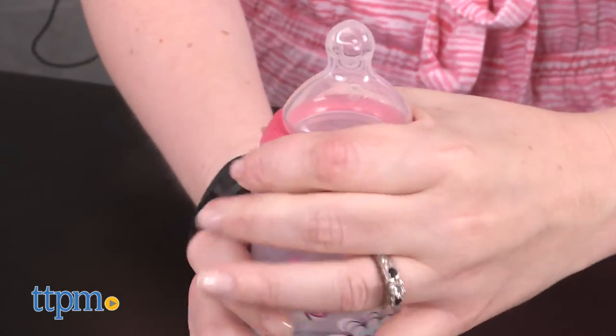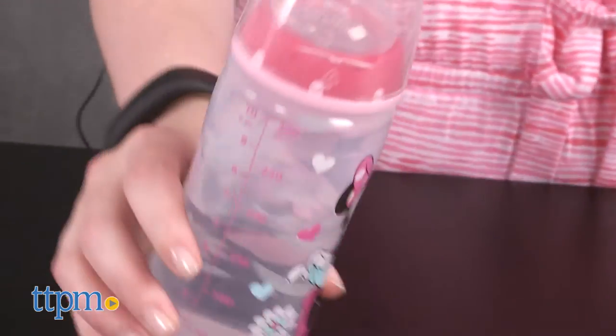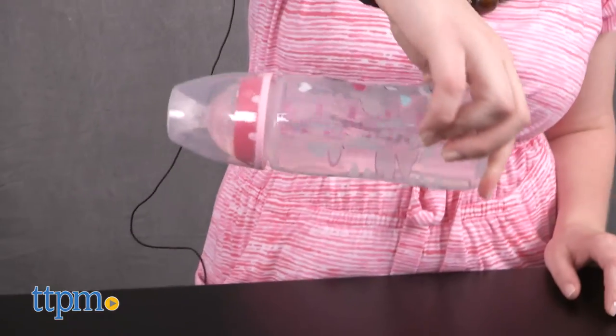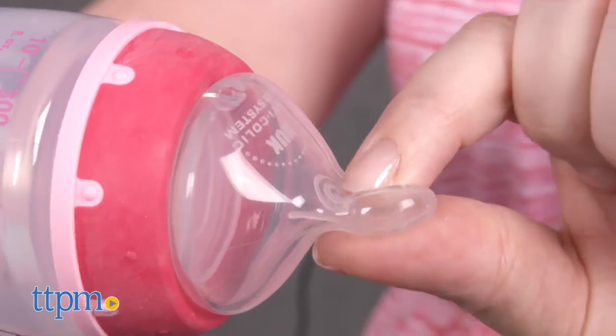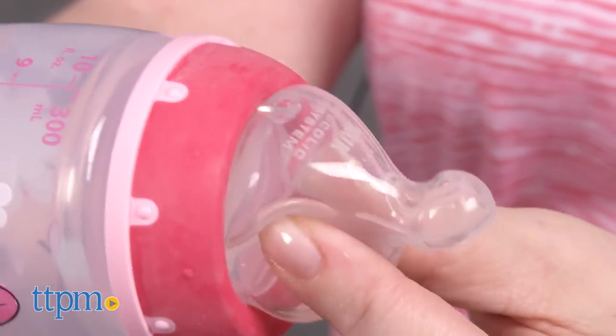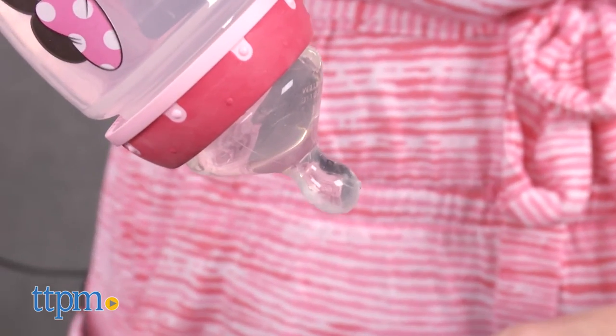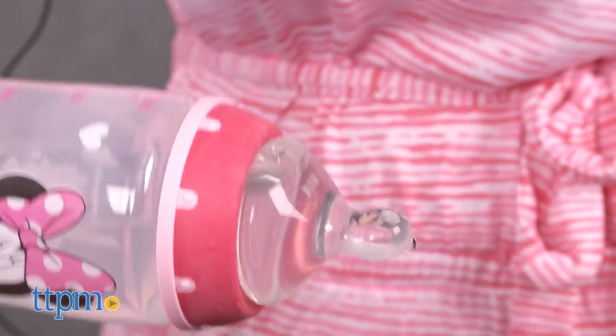If you're a parent who likes Minnie Mouse or your child's nursery theme is Minnie, these BPA-free baby bottles will be fun to use. They also have nice features such as the angled orthodontic nipple that can help make mealtime more comfortable for baby and promote healthy oral development. They're for ages birth and up, but some newborns might not be ready for the medium flow nipple, so these might be better suited to babies older than 3 months.